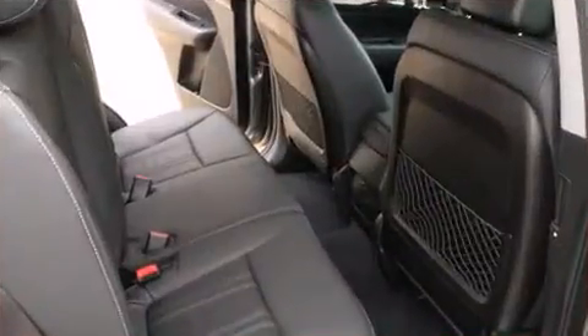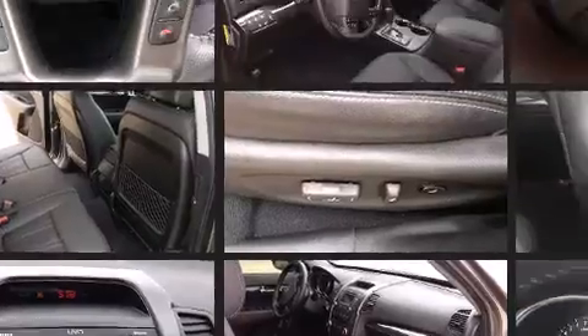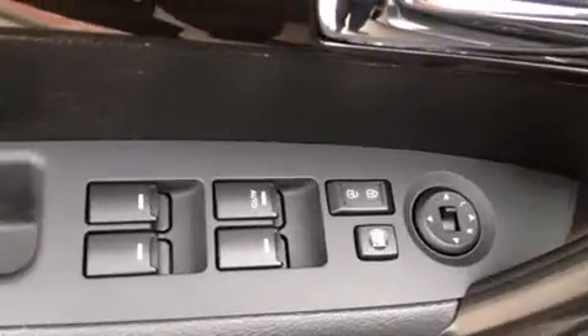Kia also prioritized safety and security by including dual front impact airbags with occupant sensing airbag, front side impact airbags, traction control, anti-whiplash front head restraint, a panic alarm, and four-wheel disc brakes with ABS.